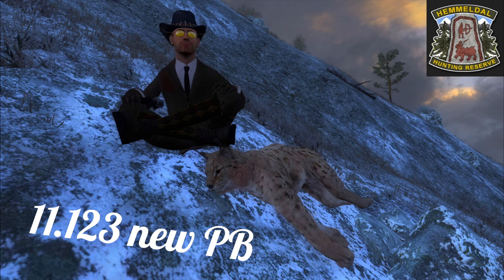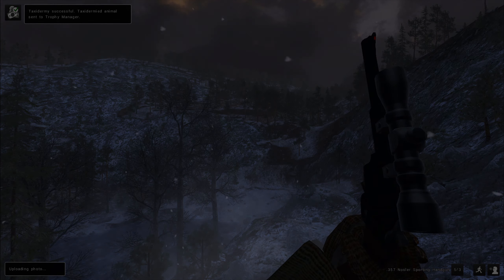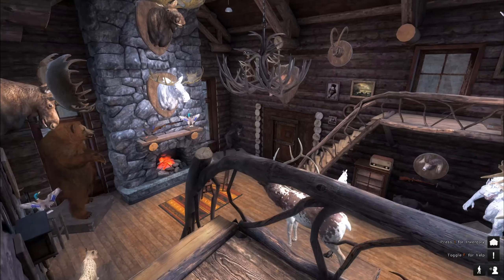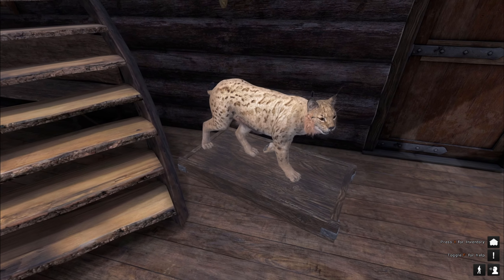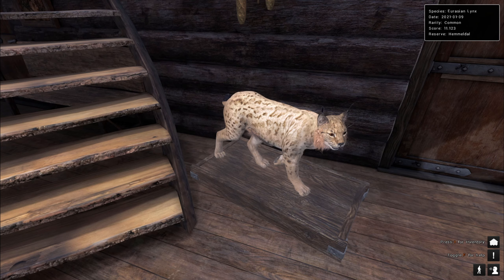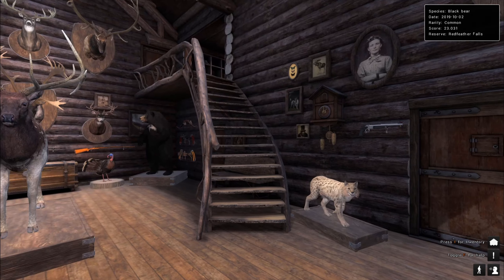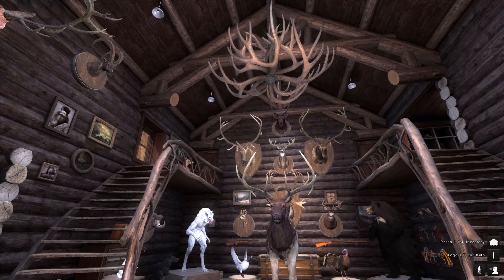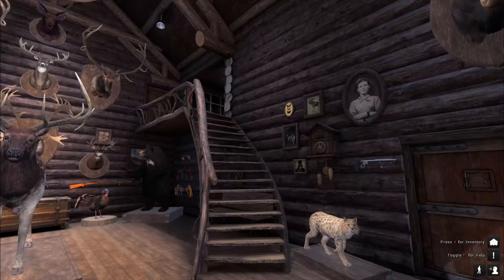Alright, let's taxidermize him because this one is going in the lodge. Here we arrived in the lodge. Look at him down here — awesome, nice lynx. The lodge is coming together really nicely. I should really find some bears to replace those wolf mounts.